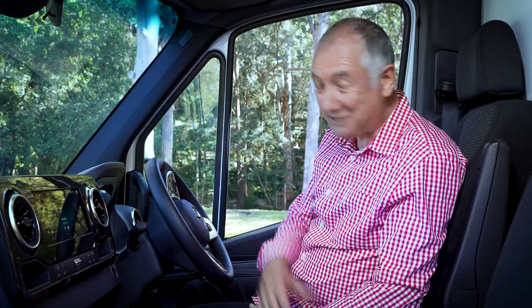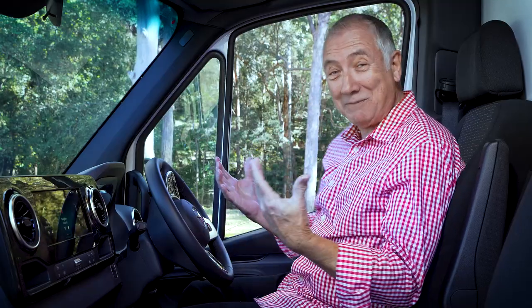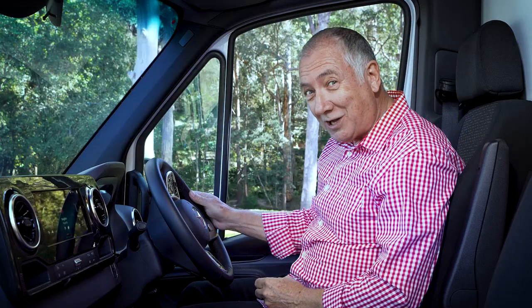Let me show you how convenient the Mercedes cabin is, because it's got so many features. Just out here is Blind Spot Assist — when you're driving along, a light will come on to let you know if somebody is close before you change lanes.